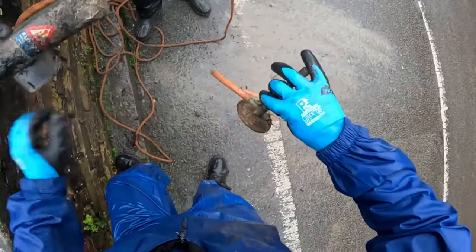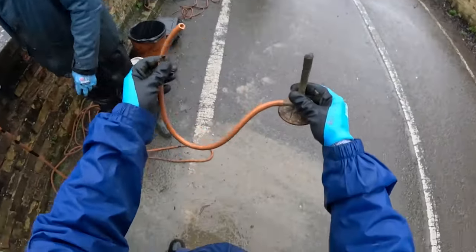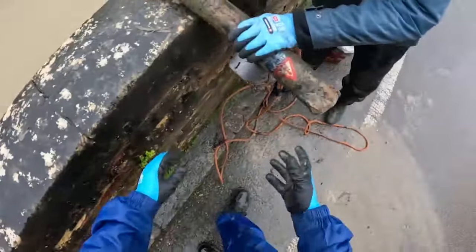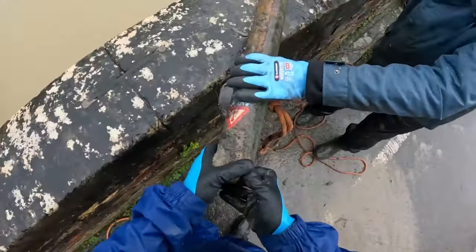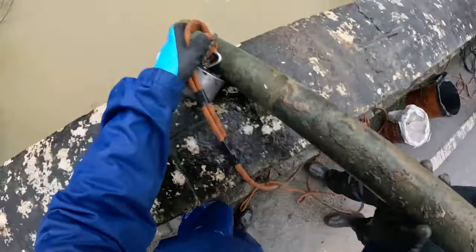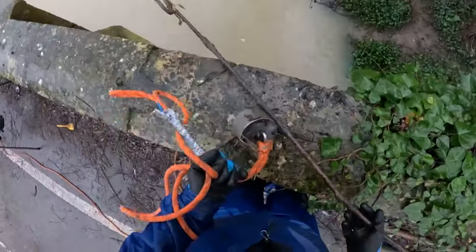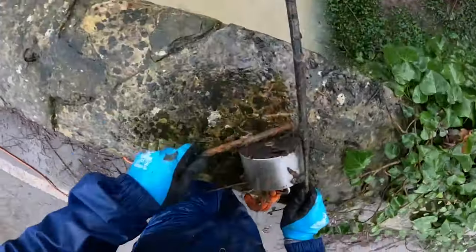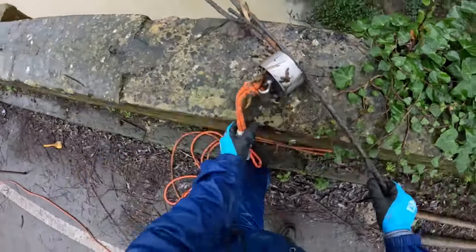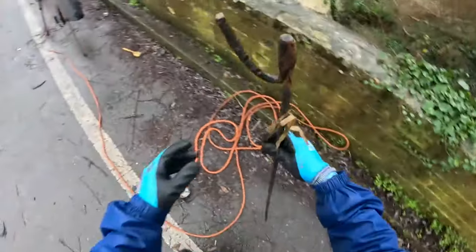That's a Bunsen burner! That's an old school Bunsen burner. That's pretty cool - I remember them from when I was at school. I'll turn it round that way and empty it out over the wall. Bench pin.